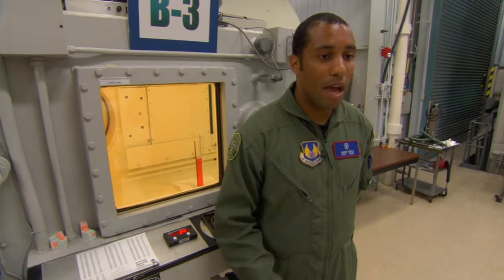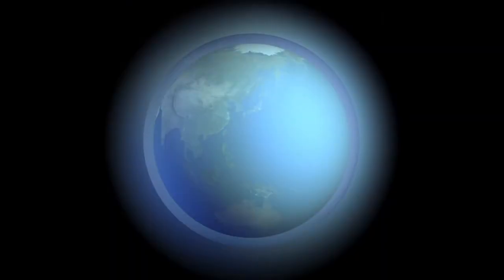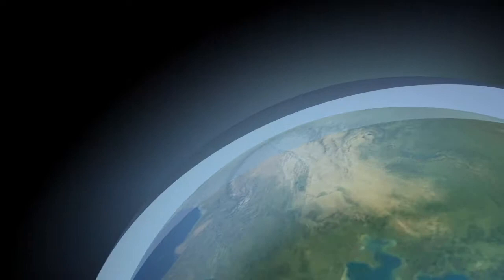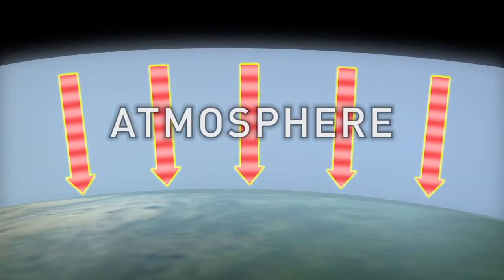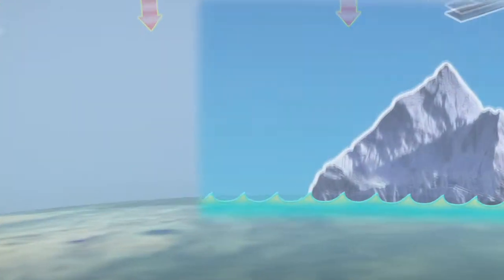And when we're ready to come back down, we put air back in, which simulates returning to ground level. Here on Earth, we live beneath an ocean of air called the atmosphere, and it's constantly pressing on us. As we go up in altitude, there is less air above us, so there's less air pressure.